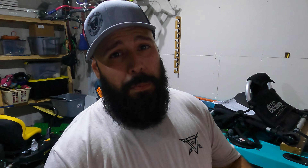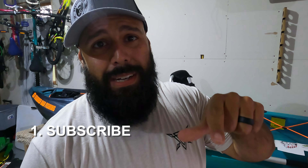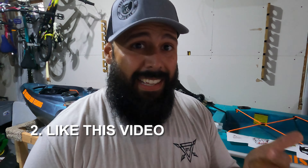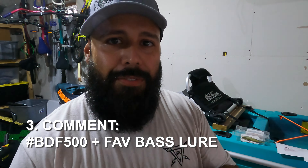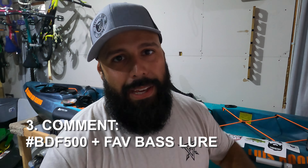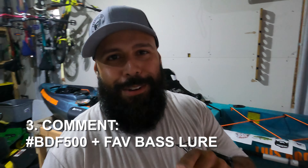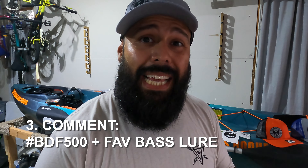The way to win this contest is super simple. Number one: subscribe to my channel — if you're not, hit that button and you're done with step one. Step two: like this video. Step three, the final step: comment below on this video with hashtag BDF500 and tell me your favorite bass lure. I'm not picking based on your answer — whether you put a wacky worm or whatever, that's cool. I just want to know what your favorite bass lure is.